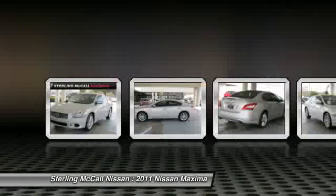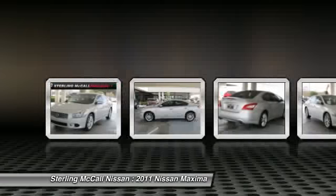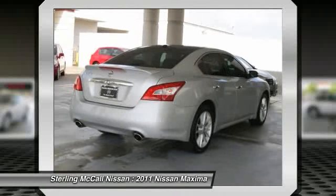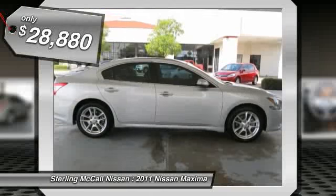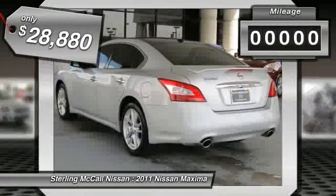Advanced technologies such as Nissan Intelligent Key and Push Button Ignition offer convenience and control, and is priced below $30,000. This vehicle has less than 15,000 miles.